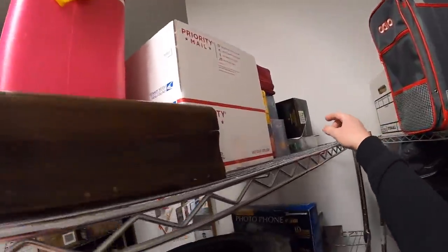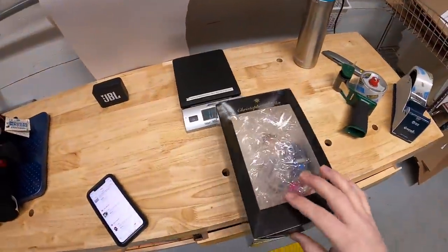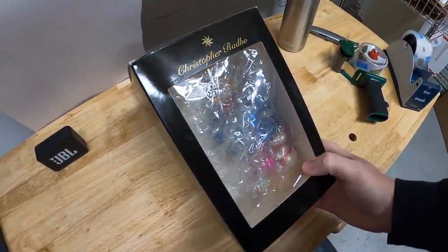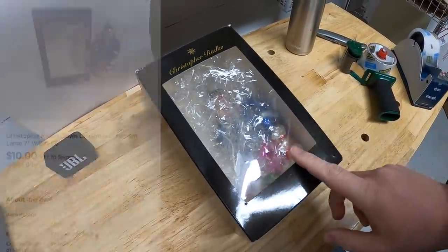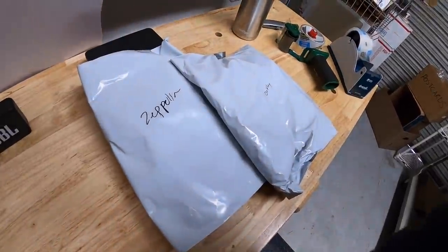It's a clown Christmas ornament — has the original box but it didn't open. I got this at a garage sale for two dollars last year and it just took a while to sell. I had it listed for around $15 or $20 and took a best offer of $10 plus shipping.